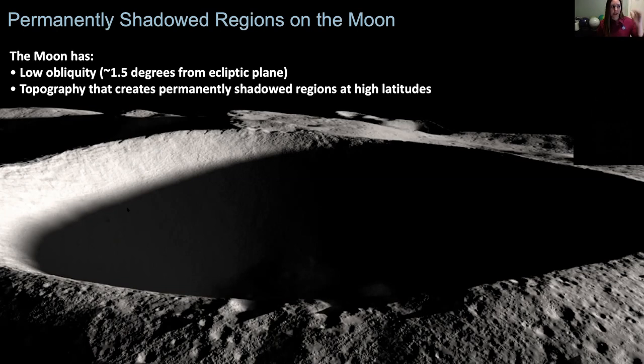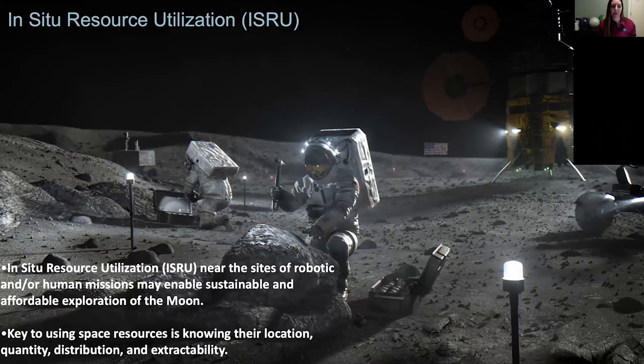So we figured out: go to the poles of the moon, you've got these permanently shadowed regions that are really, really cold. Couple that with the data we've been seeing in the past 10 years or so, and maybe there's ice in those permanently shadowed regions. The story gets a little more complicated — now we're finding ice in other places too. So this is one of the motivators, these conditions at the polar regions of the moon.